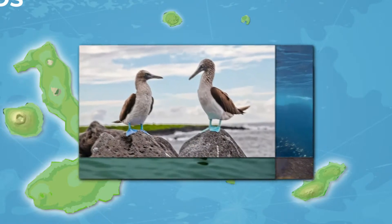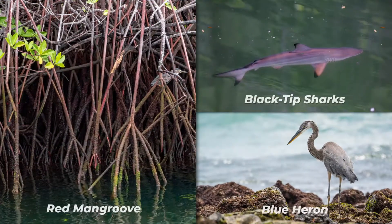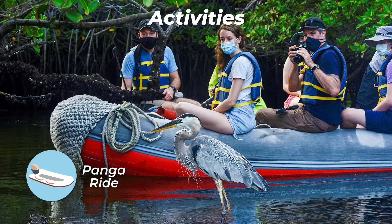Black Turtle Cove gets its name from the abundance of green sea turtles, locally known as Tortugas Negras. There is no landing here, so you will be doing a boat tour on the dinghies, exploring shallow channels and small coves surrounded by beautiful mangrove forests.